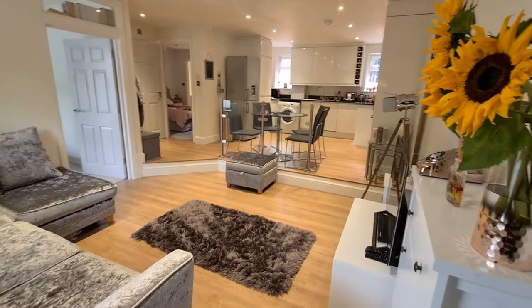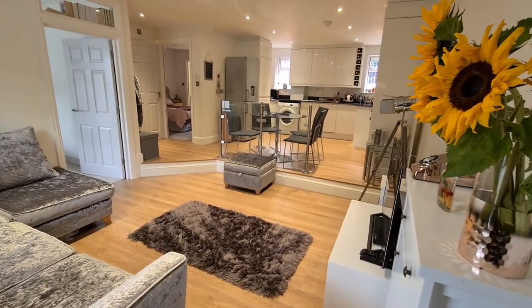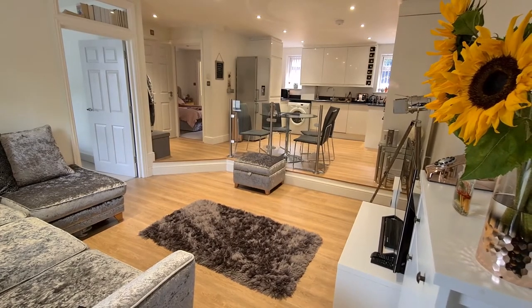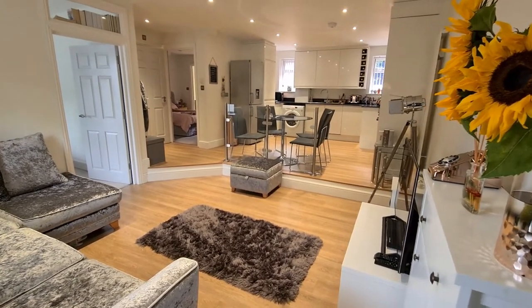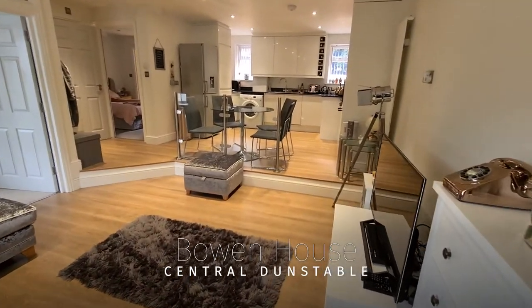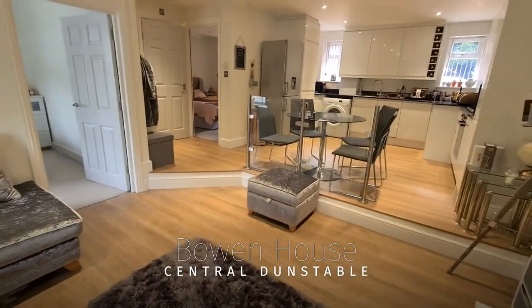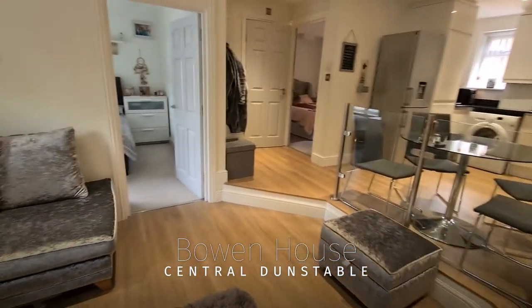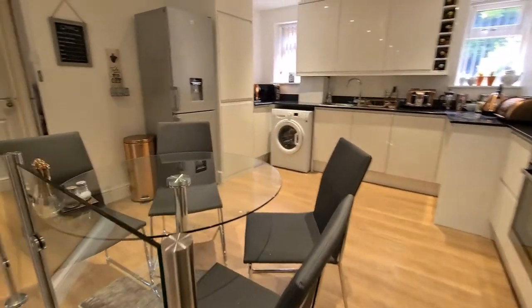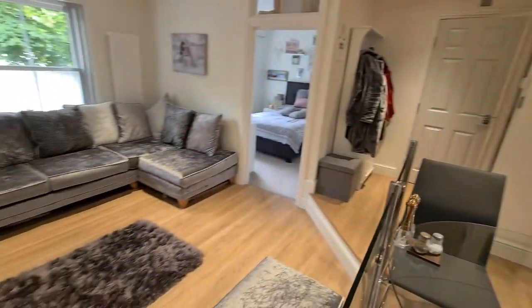If you're looking for a first-time purchase, look no further than this fantastic ground floor two-bedroom flat that we've just taken to the market in Bowen House. The location is central Dunstable, so really close to the town centre. Let's take a little look around — you'll see straight away it is in absolutely fantastic condition throughout. I'm just going to spin around and give you an idea of the lounge area.